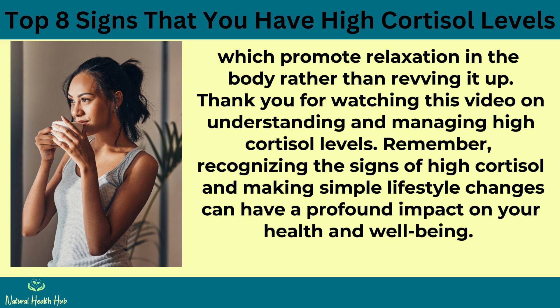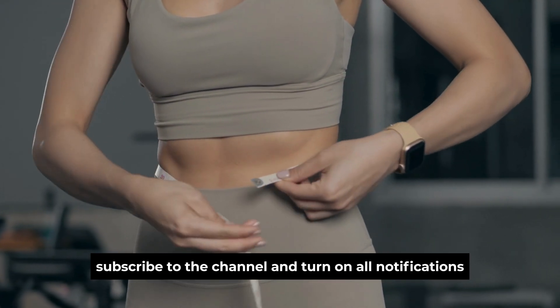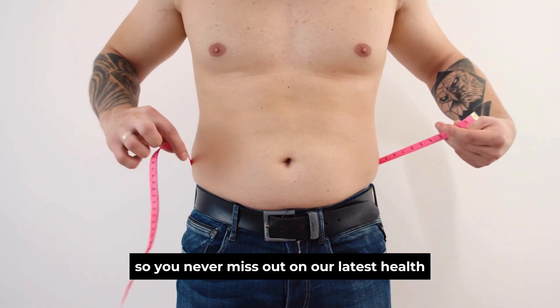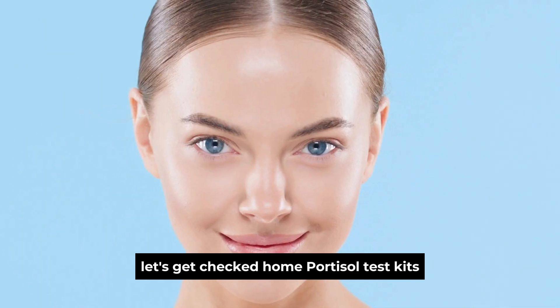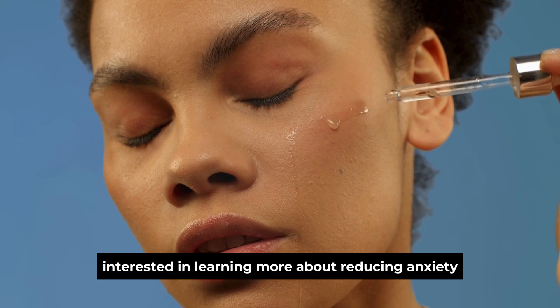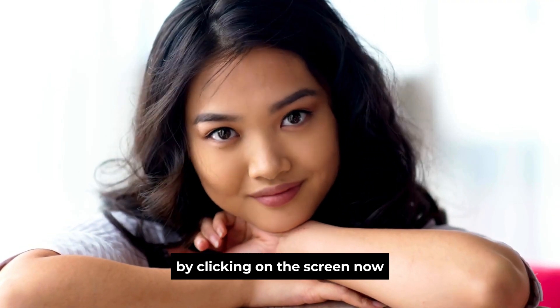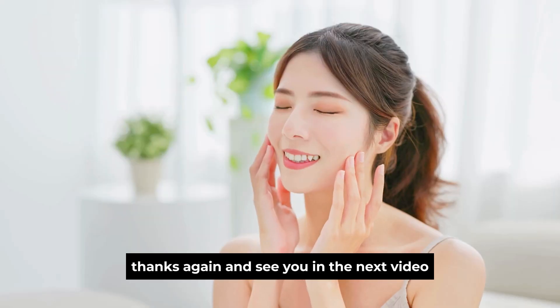Thank you for watching this video on understanding and managing high cortisol levels. Recognizing the signs of high cortisol and making simple lifestyle changes can have a profound impact on your health and well-being. If you found this helpful, please give this video a thumbs up, subscribe to the channel, and turn on notifications. Don't forget to take advantage of the 25% discount on Let's Get Checked Home Cortisol Test Kits using the code RYANTAYLOR25 at checkout — the link is in the description. For those interested in learning more about reducing anxiety and cortisol with vitamins, check out the next video. Wishing you great health, wealth, and happiness.